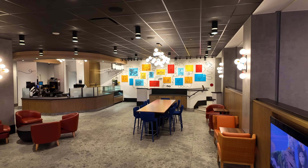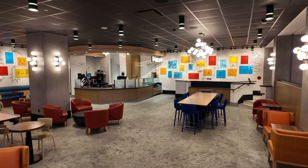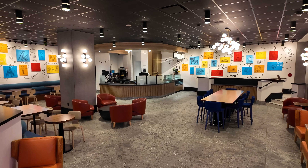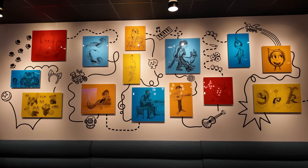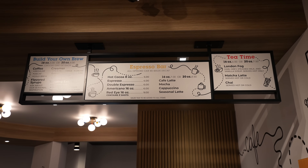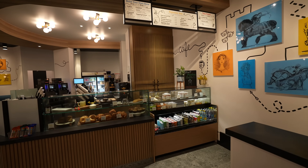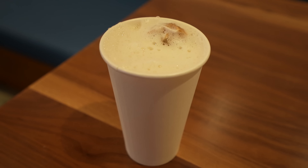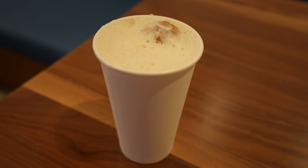Like I said, this is the hotel's version of Starbucks, so you can find an espresso bar, a build-your-own brew section with regular, decaf, or cold brew coffees — hot or cold — tea options, a heat-and-run section, and a bakery case as well as some prepared items. I'm not a big coffee drinker so I tried one of the teas — something I've never had before: a London Fog, which is Earl Grey, steamed milk, and vanilla syrup, served hot only for six dollars.